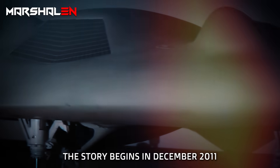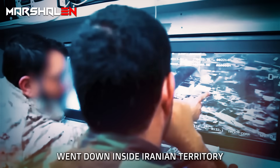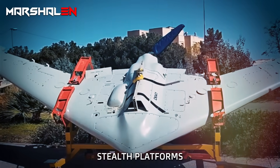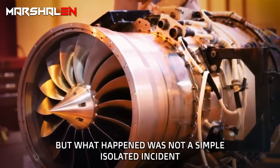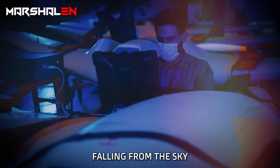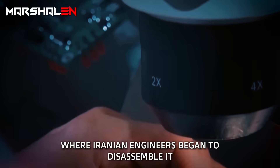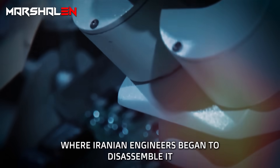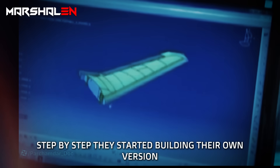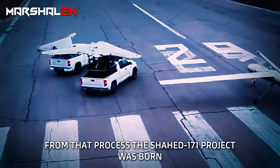The story begins in December 2011, when an American RQ-170 Sentinel reconnaissance drone went down inside Iranian territory. The drone was one of the Pentagon's most secret stealth platforms, and for Iran it was like a technological treasure falling from the sky. The aircraft was transported almost intact to secret research facilities, where Iranian engineers began to disassemble it, inspect every component, and measure every curve and angle. Step by step, they started building their own version, and from that process the Shahid 171 project was born.